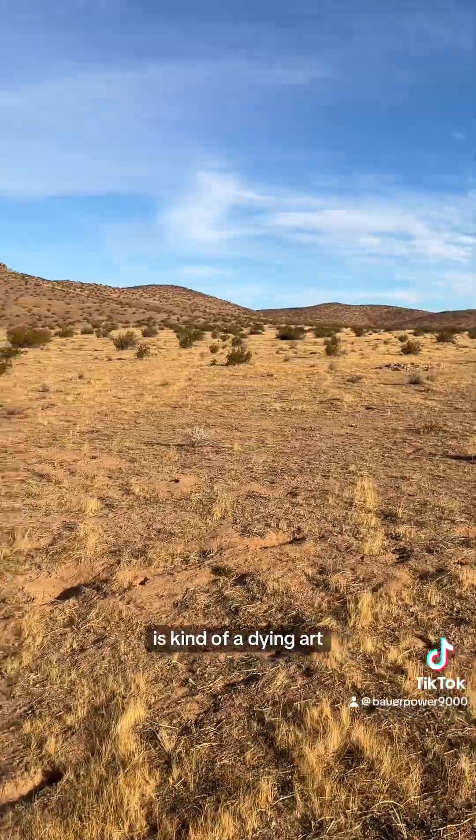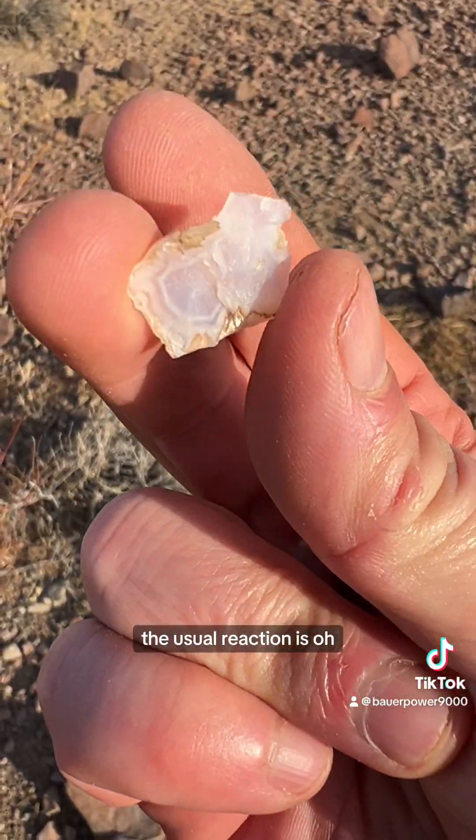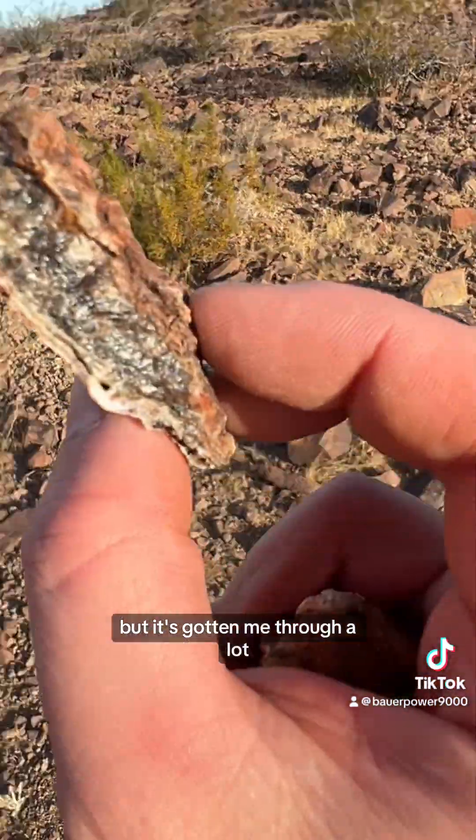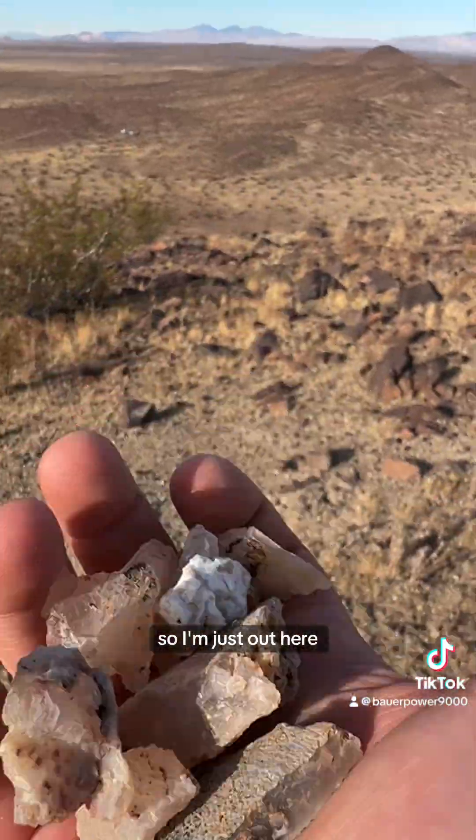I think the hobby of rock hounding is kind of a dying art. When you mention it to someone, the usual reaction is, 'Oh, I had a grandpa who used to do something like that.' But it's gotten me through a lot of difficult times in my life, so I'm just out here trying to keep the hobby alive. Pretty cool.